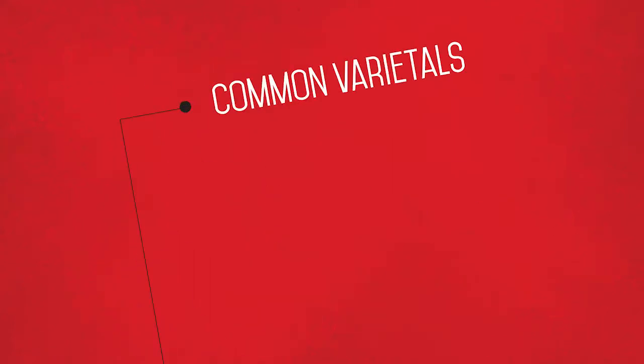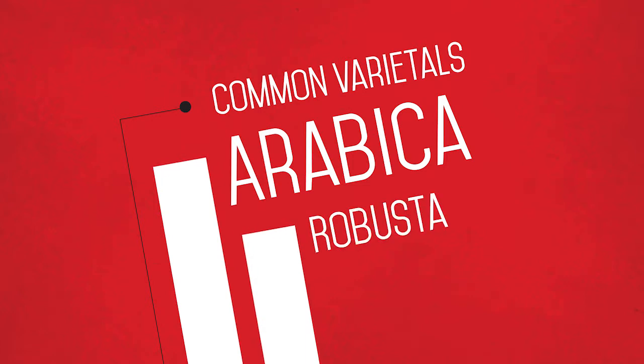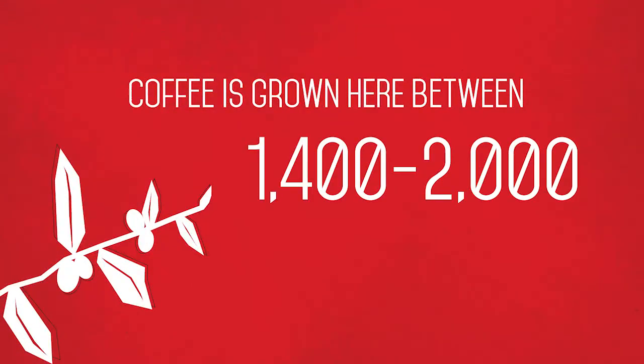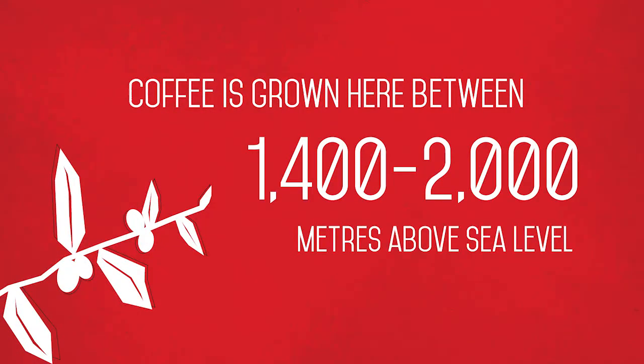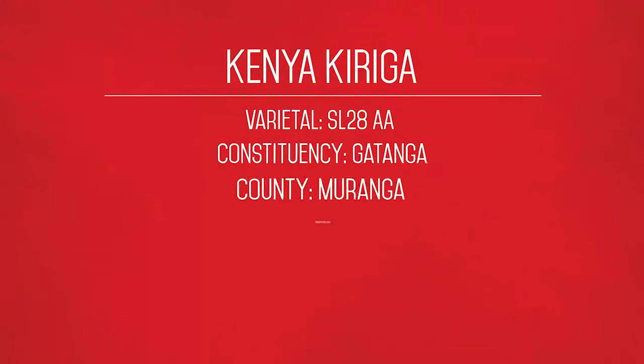Common varietals: you've got Arabica, a little bit of Robusta — but more specifically we're looking at SL28 and SL34. Coffee is grown between 1,400 and 2,000 metres above sea level. We have worked with 15 farms in Kenya, which is pretty huge, but we've actually scaled that down to three this year. One of them is Kariga, with varietal SL28.